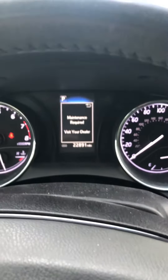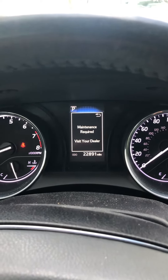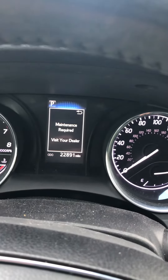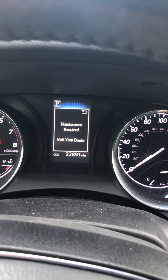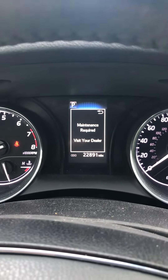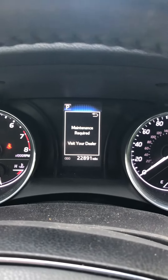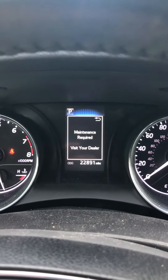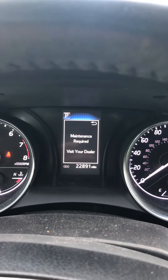This is a 2020 Toyota Camry with 22,000 miles on it. It has a 'Maintenance Required - Visit Your Dealer' sign on the dash. This vehicle happens to be under the two-year, 25,000-mile service that you get with your Toyota warranty, so it's due for the 20,000-mile service.